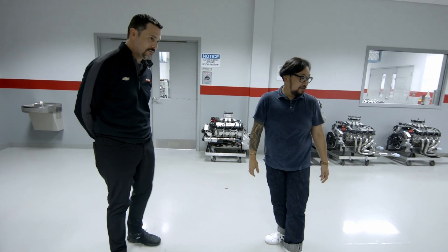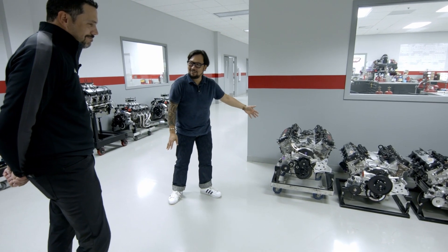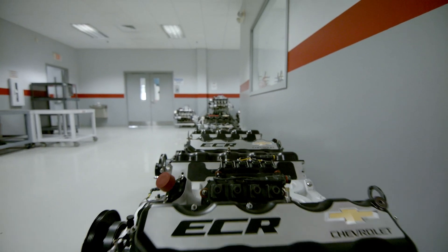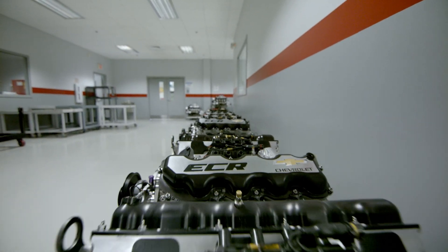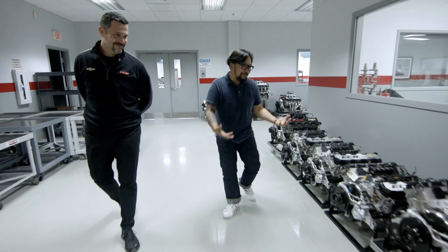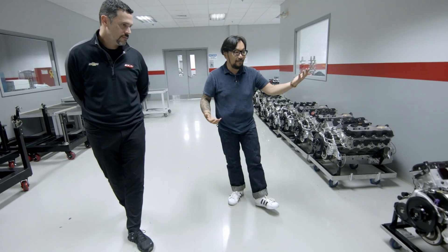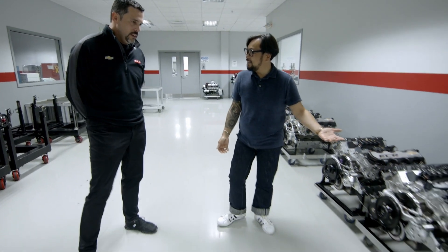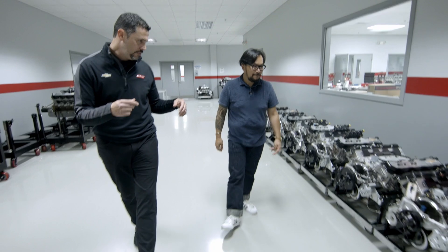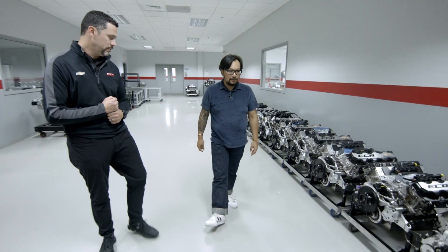Look at all these engines — I just have to know: how much do these cost? I really probably shouldn't tell you. They're close to a hundred thousand dollars apiece. Take all my cars and my motorcycle and I could maybe afford one of these. But when you engineer something to be the best at what it does, this is what you get. It's a collective effort — years and years of this base engine being around and us continuously developing it to get the most out of it.